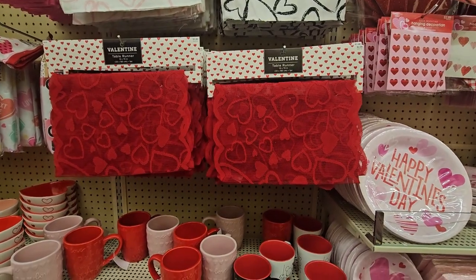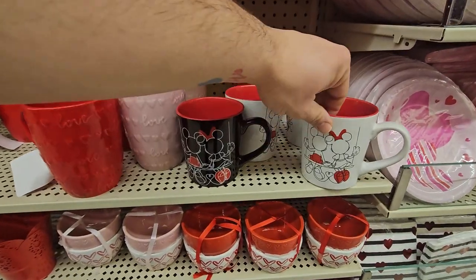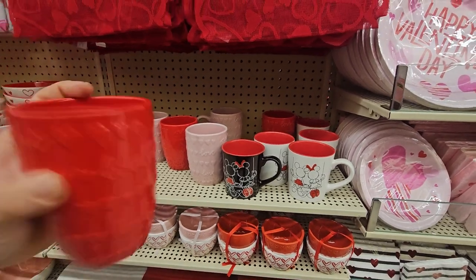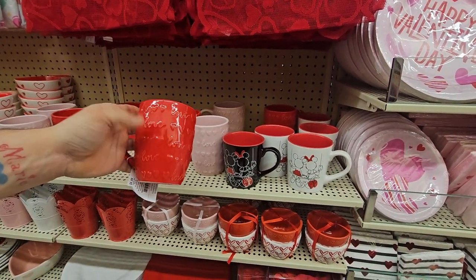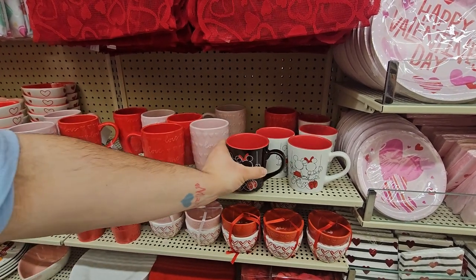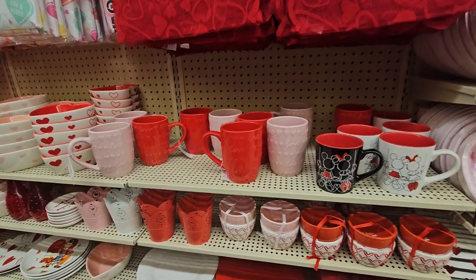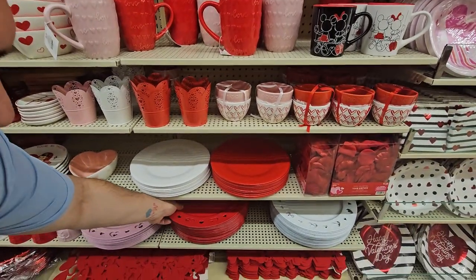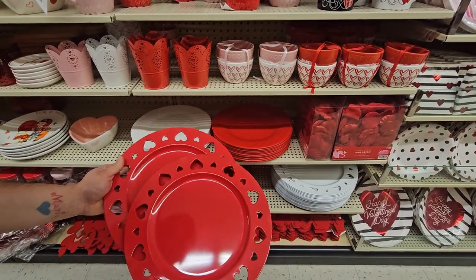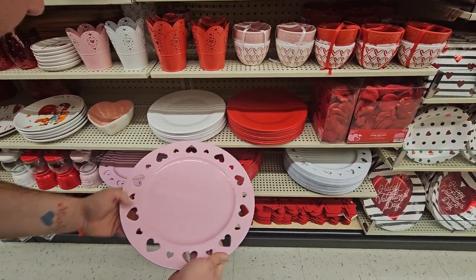The table runners are pretty cheap for what they are — $13.99 for one, and this one is $3.99. And look at all the mugs! Oh look — Mickey and Minnie! So cute. This mug is $6.99, this one says 'love' in cursive, and the Mickey ones are $10.99 — Disney, so that'll be a bit more. And look at all these cute little bowls and plates!